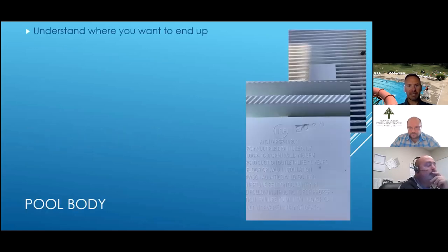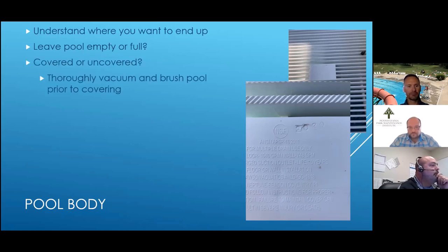On your pool body, understand where you want to end up when you're done winterizing. For example, are you going to leave your pool empty or full? Some pools are made to be left empty, some full. If you have a plaster finish, you typically want to leave it full of water — you want that plaster to stay wet all winter. Follow your manufacturer's or contractor's recommendations. Are you going to leave it covered or uncovered? If you're going to cover it, make sure you do a thorough job vacuuming and brushing the pool first.